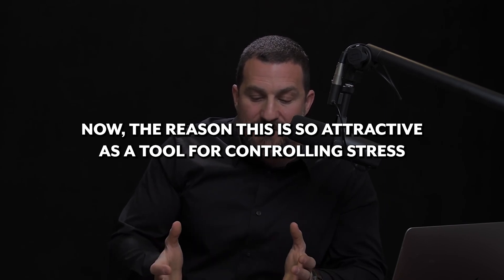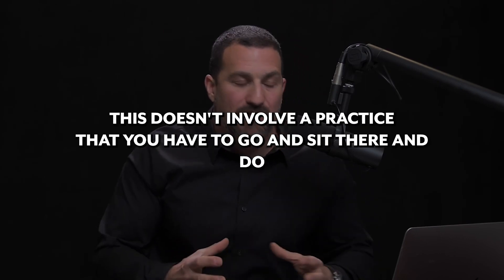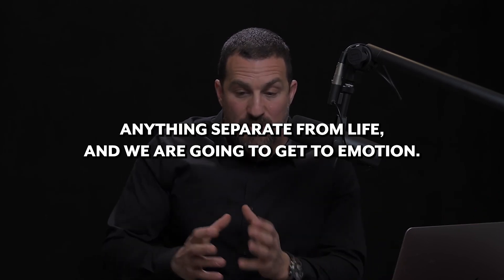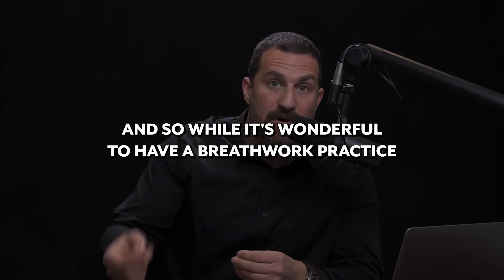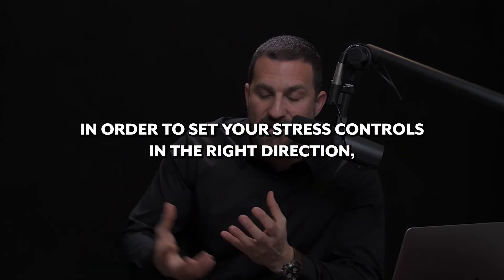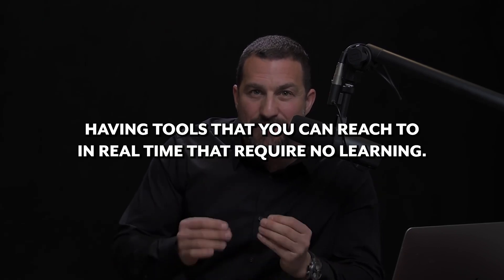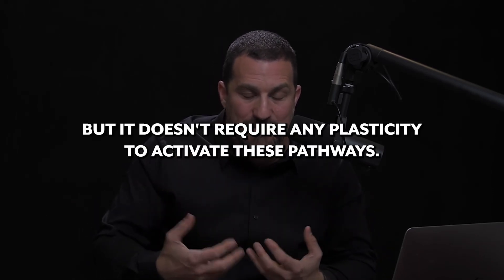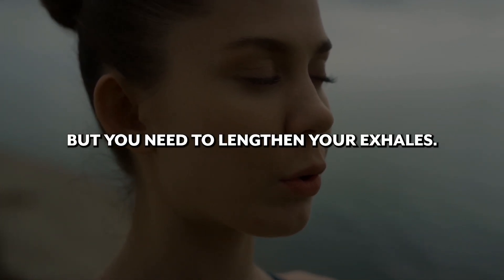The reason this is so attractive as a tool for controlling stress is that it works in real time. This doesn't involve a practice that you have to go and sit there and do separately from life. Emotions and stress happen in real time. While it's wonderful to have a breathwork practice or get a massage or sit in a sauna, having tools you can reach for in real time that require no special learning — it doesn't require any plasticity to activate these pathways — is extremely valuable. So if you're feeling stressed, you need to lengthen your exhales.